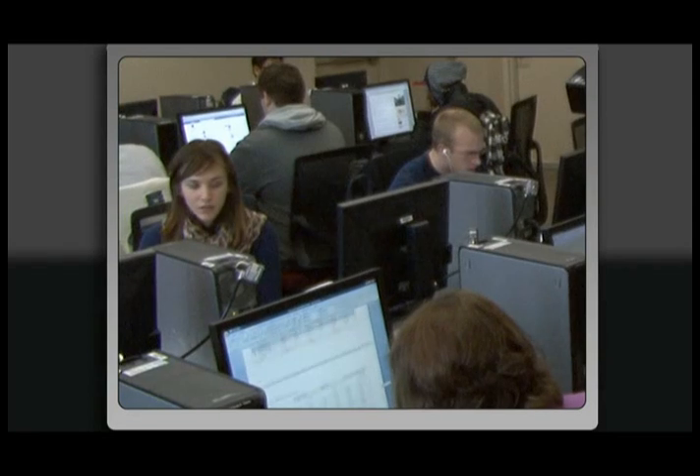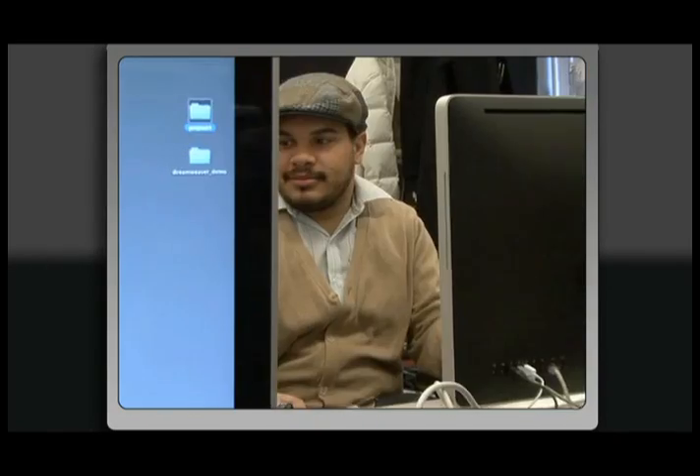Students heading out into the world have to have proficiency with the tools — there is no ifs, ands, or buts about it. We recognize in the design world it's the standard tool. We need to teach the students that software so that they can be relevant in the industry. It continually raises the bar for us because we want to make sure that what we're doing is cutting edge and we keep pushing the envelope. What we're seeing is really how important the entire Creative Suite is, and how as an educator it's really important that I develop curriculum that's going to give a well-rounded employee out to the marketplace.